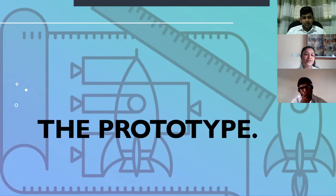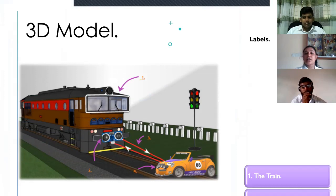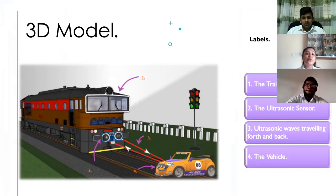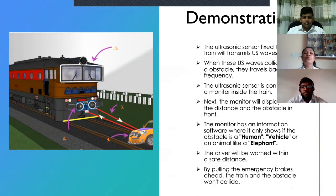Thank you, Lakitu. Now I'm going to talk about one of the main segments in today's presentation: the prototype. Let's take a look. First, we are going to disclose some facts about the prototype that we're going to show later. Here you can see we have given a 3D model diagram of the prototype to show the elements included in the real prototype video. Here you can see a train, an ultrasonic sensor with two lines depicting the ultrasonic waves traveling back and forth, and a toy car representing the obstacle in the path of the railway. Now let's take a look at the demonstration.